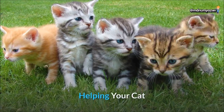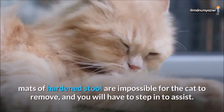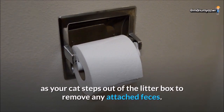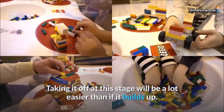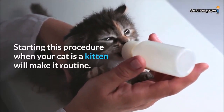Helping your cat. While cats are very good at grooming themselves, mats of hardened stool are impossible for the cat to remove, and you will have to step in to assist. Use a dampened paper towel as soon as your cat steps out of the litter box to remove any attached feces. Taking it off at this stage will be a lot easier than if it builds up. Starting this procedure when your cat is a kitten will make it routine.